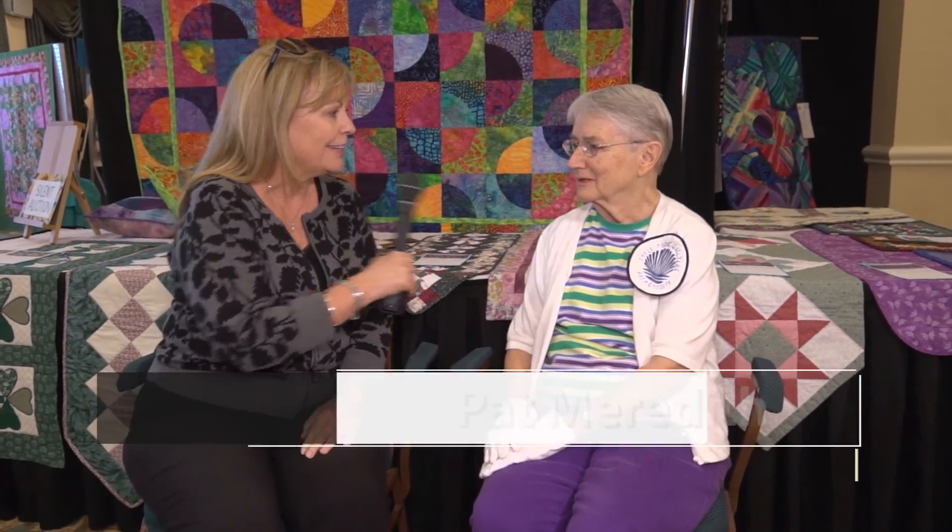Hi, I'm Lynn Schneider with SPTV, and I'm reporting from the third day of the Biennial Quilt Show. Joining me right now is Pat Meredith, the group leader. Pat, tell us what these last three days have been like.